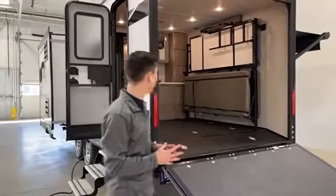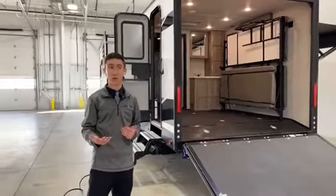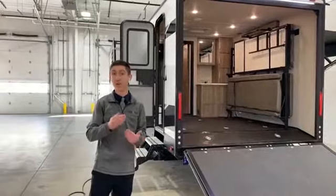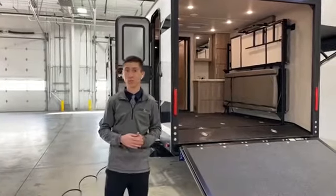This is the 2021 Grand Design Imagine XLS 24 MPR. It only weighs about 6,300 pounds overall and it's under 30 feet — 29 feet 11 inches — so there's not a single state or national park that will restrict you anywhere you go.